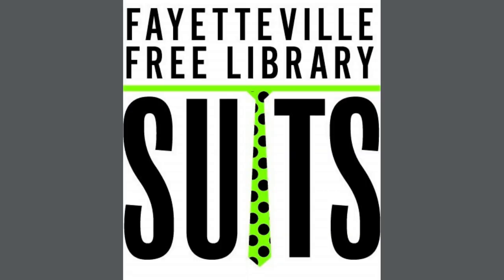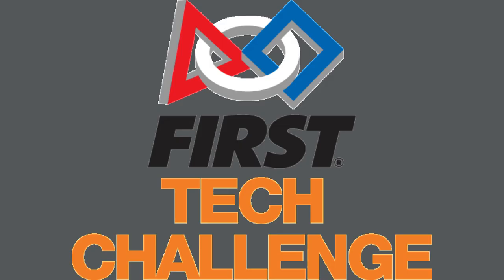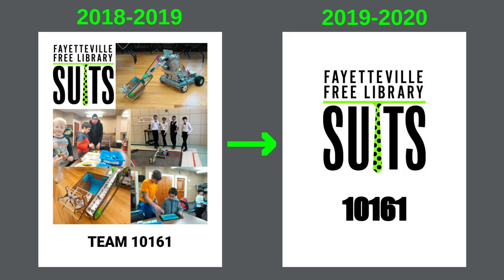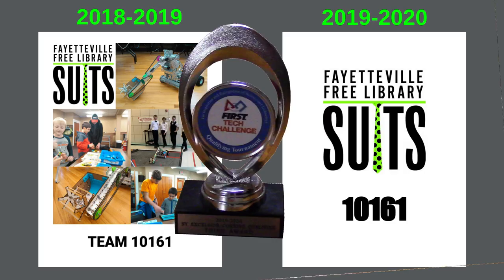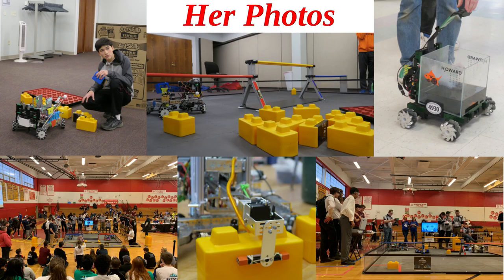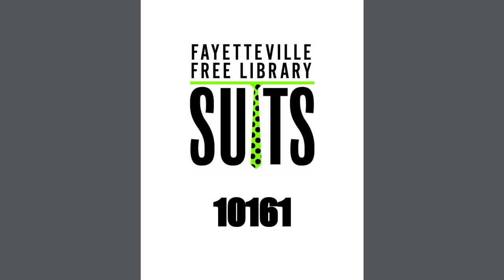Hello and welcome to a video overview of the Fayetteville Free Library Suits FTC Skystone Engineering Notebook. We've made a number of improvements to our notebook this year, helping us to earn the Think Award at the Corning Qualifier, which earned us advancement to the regional tournament. Before we start, I'd like to thank our secondary engineering notebook captain for her help — specifically for her photographic abilities. The pictures she takes look consistently better than mine. Now let's take a look at the notebook.